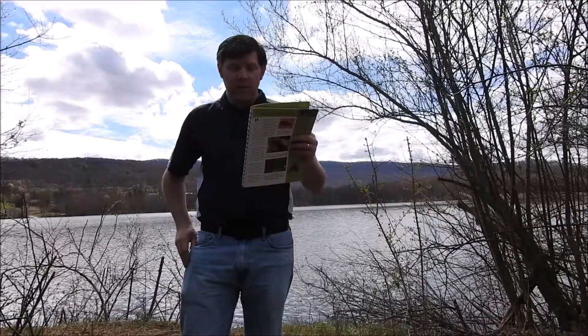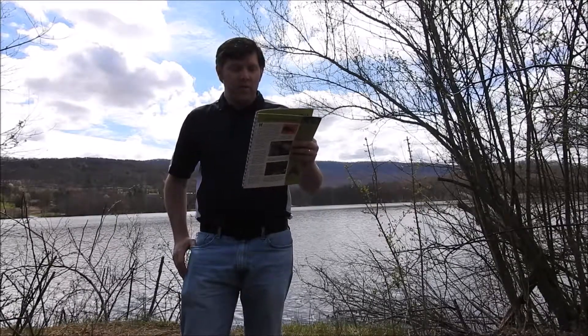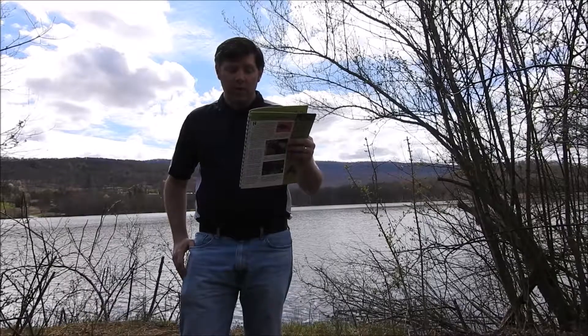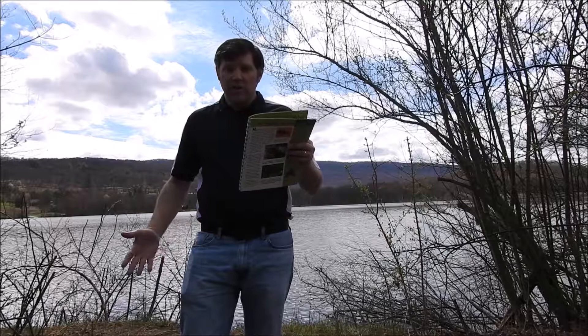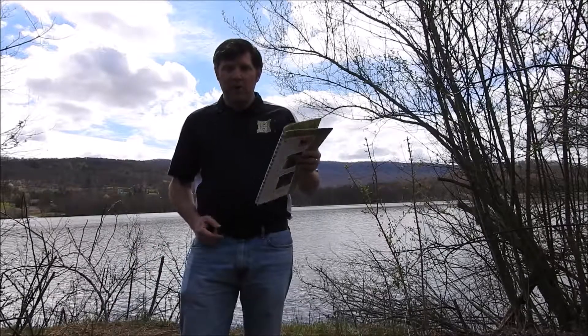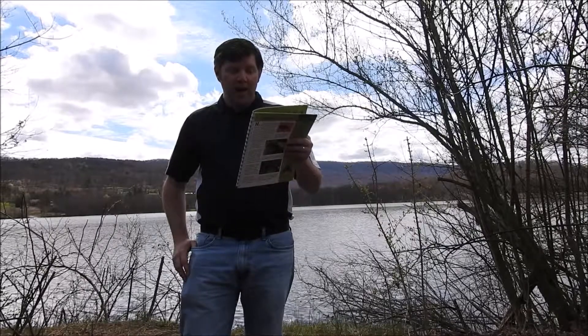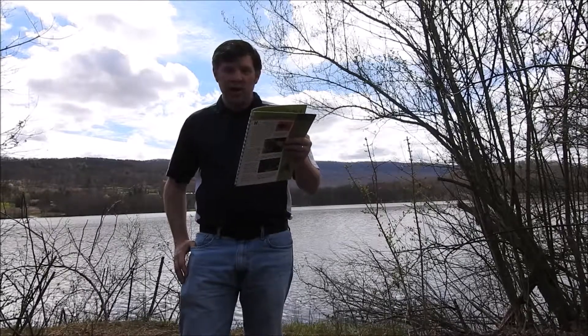Wetlands are home to lots of amphibians. Amphibians are vertebrates that start life as aquatic larva with gills. Do you know what a vertebrate is? I'm going to look over here in the sidebar where they define that word. Vertebrates are animals that have backbones or spines. Their skeletons are internal.